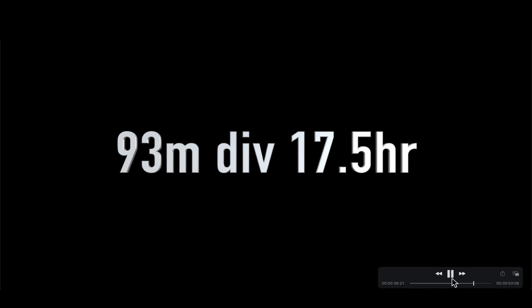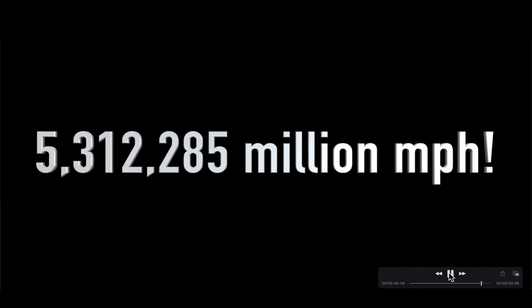Going back in time to the Carrington Event — how fast was that CME moving? That was quite an extraordinary event: 93 million miles divided by 17.5 hours — not even a 24-hour travel time — giving it a forward speed of 5.312 million miles per hour. That's how it was able to arrive at planet Earth in less than one day.